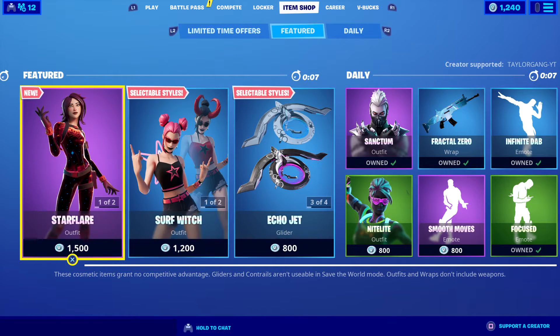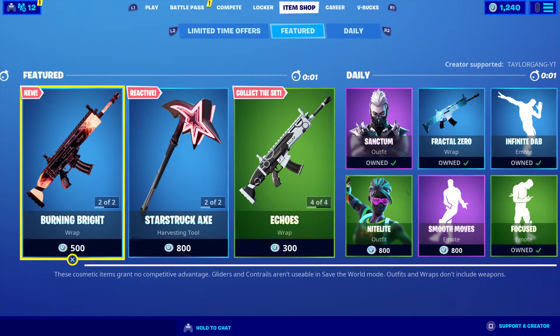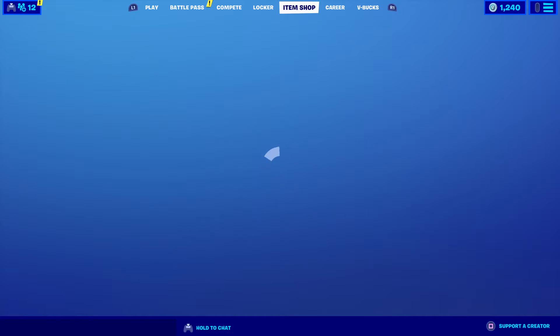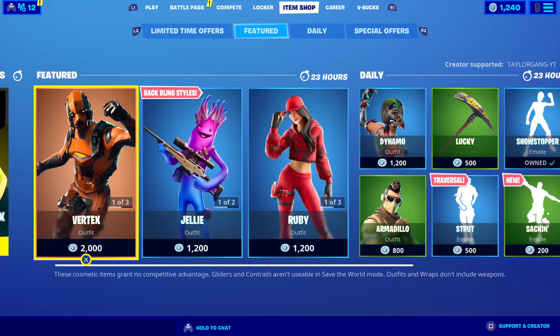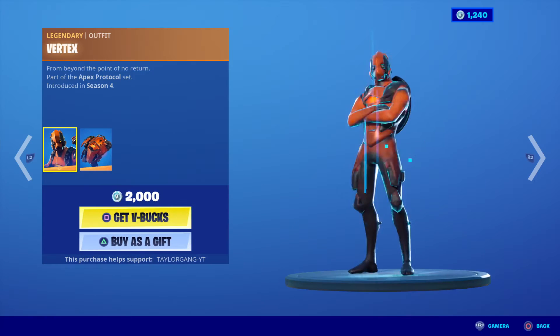What is up YouTube, welcome back to another Fortnite item shop. It is Wednesday July 1st. We'll probably get a new emote today — I don't think we'll get another skin. We had two days in a row of new skins; three days would be kind of crazy. And it looks like we got the brand new...